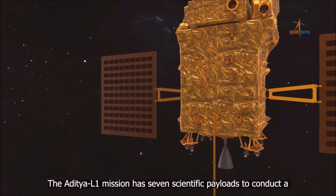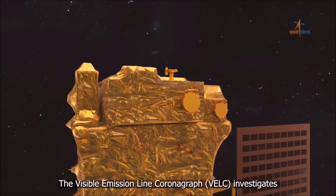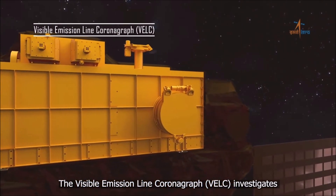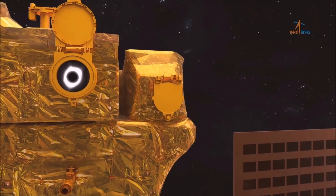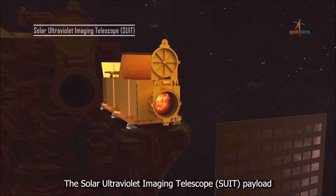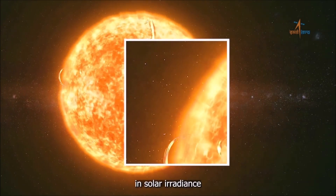The Aditya L-1 mission has seven scientific payloads to conduct a comprehensive study of the Sun. The Visible Emission Line Coronagraph, VELC, investigates the solar corona and the dynamics of coronal mass ejections. The Solar Ultraviolet Imaging Telescope, SUIT, scans the solar disk in near-ultraviolet light and detects fluctuations in solar irradiance.